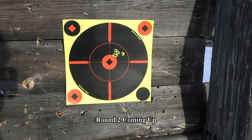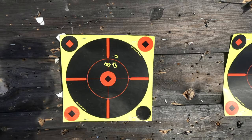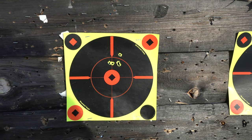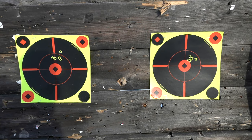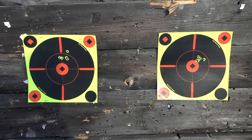So this was Seiko — Tikka, damn good group. One little flyer there, could be me. I'll probably run this one more time, get my breathing under control, and see if we have a winner. Honestly guys, they both shoot amazing.